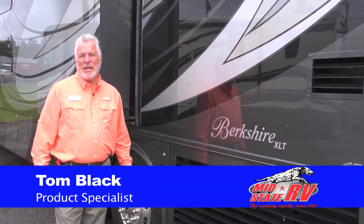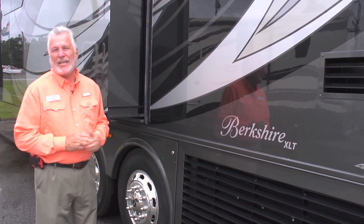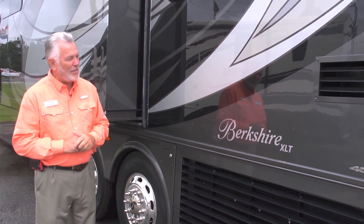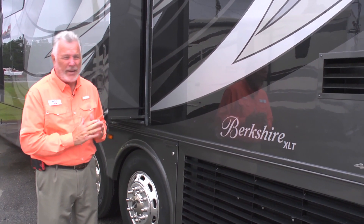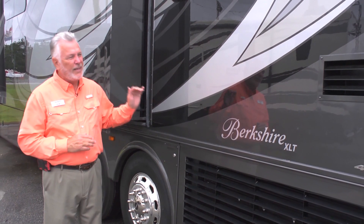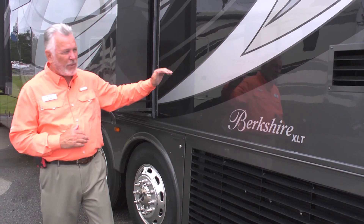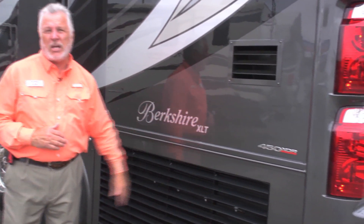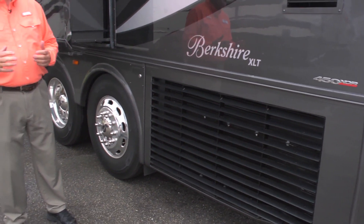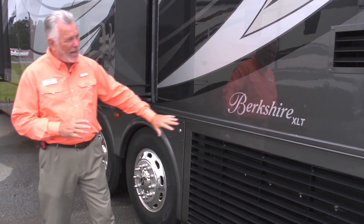Tom Blackdown at MidState RV in Byron, Georgia. Today we're going to talk to you about our Berkshire XLT. This is a 45A model — the number one selling Berkshire coach in the country. High demand. We've got one down at MidState RV right now, and another one on order. It has a 450 Cummins engine with 1,250 pounds of torque, a 3,000 smooth-change Allison transmission, and a side-mount radiator.